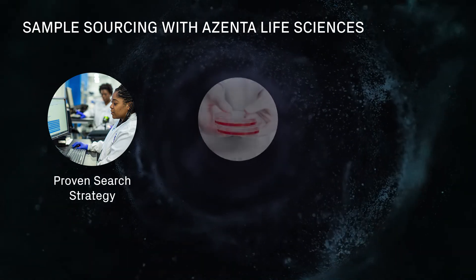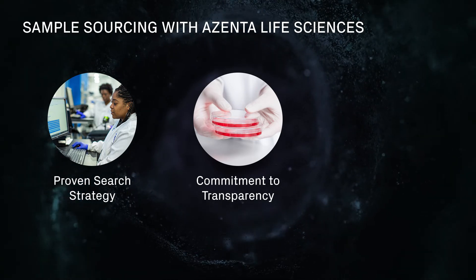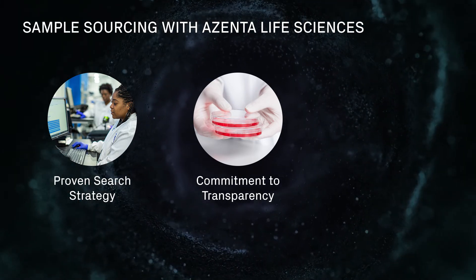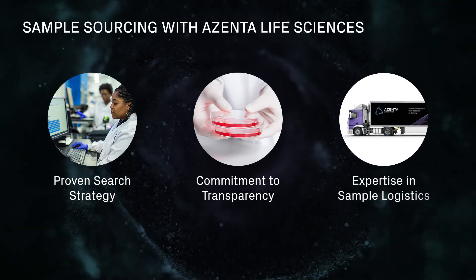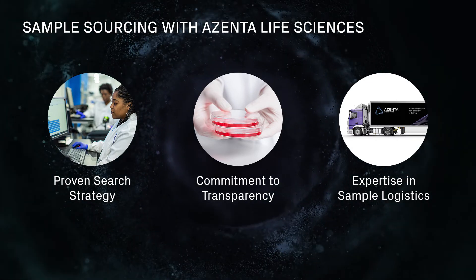We operate with full transparency between our sources and clients so you can be confident that your samples are unique and compliant with regulatory standards. As experts in sample logistics, we ensure proper handling and processing of samples so that specimens arrive with the highest quality.